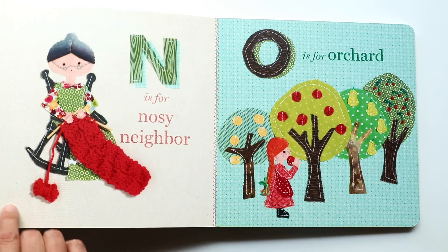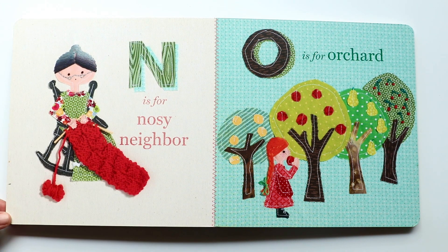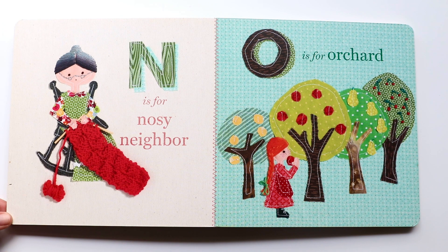The next letter is N. N makes a 'nuh, nuh, nuh' sound. And N is for Nosey Neighbor. Do you see the Nosey Neighbor sitting on a rocking chair, knitting — maybe a blanket?